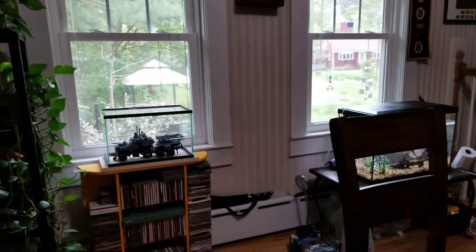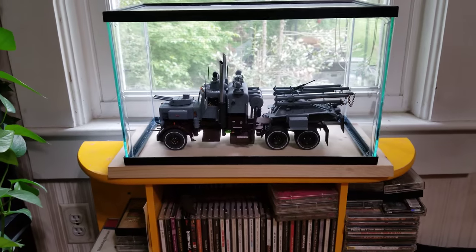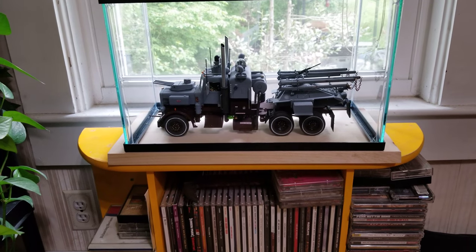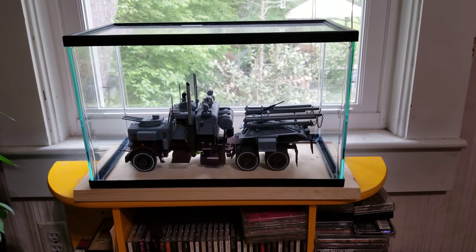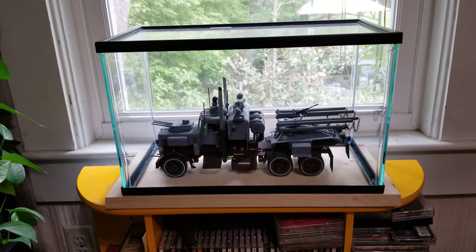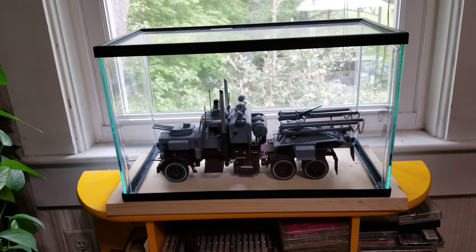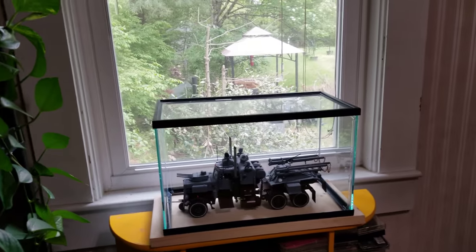Now we got the truck over here. I went out and got an aquarium to cover it. I couldn't find — well, I could find a case big enough but they wanted over a hundred dollars for it and I wasn't paying a hundred dollars. This cost me 25 bucks. So there's the truck.